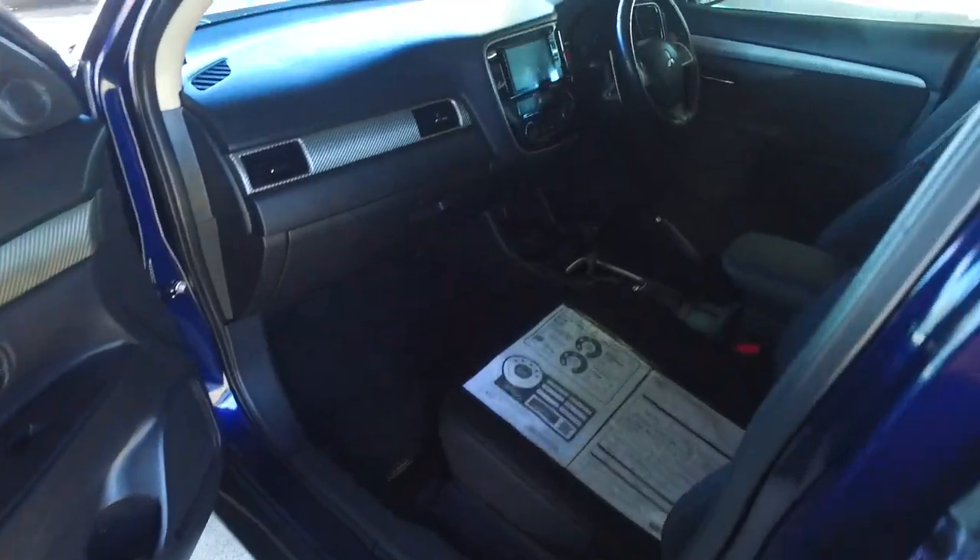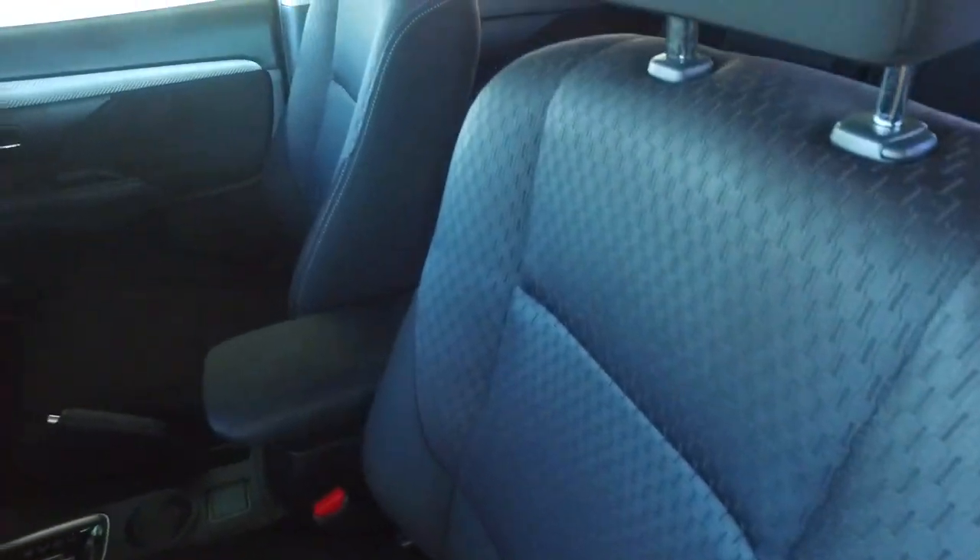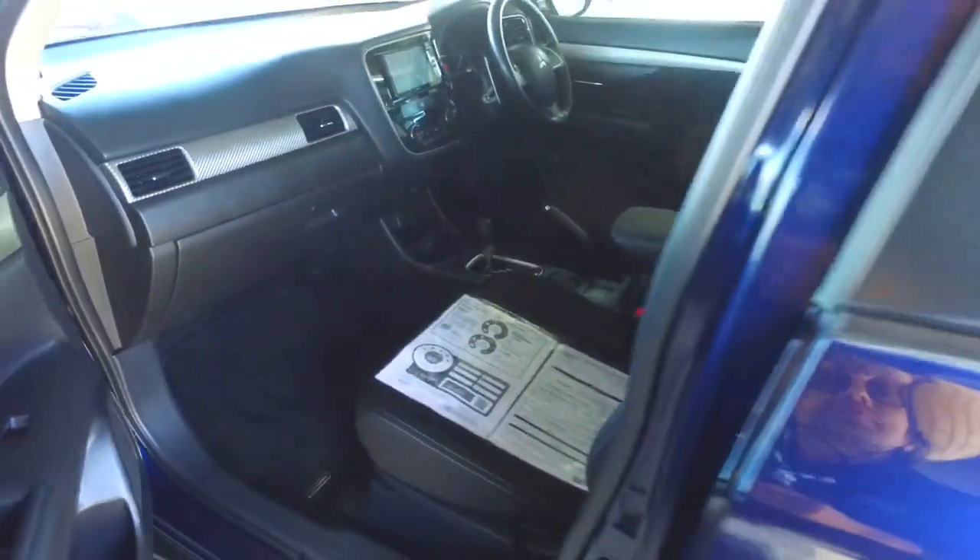Keyless entry on the driver's side, push button start, paddle shift gears as well, dark trim interior, climate air conditioning, side curtain airbags as well — very safe vehicle.